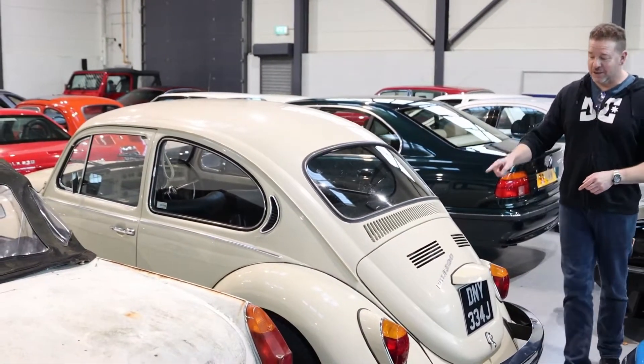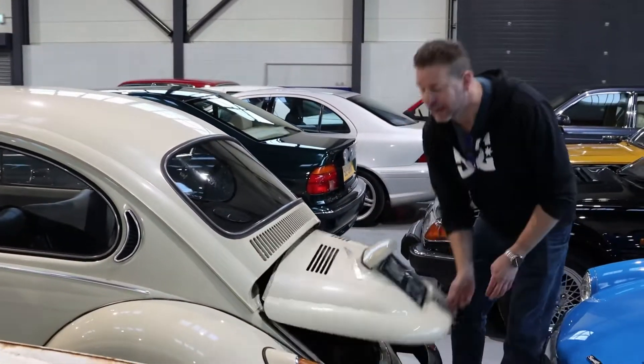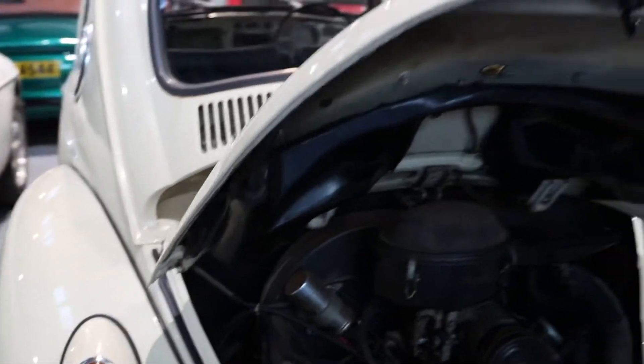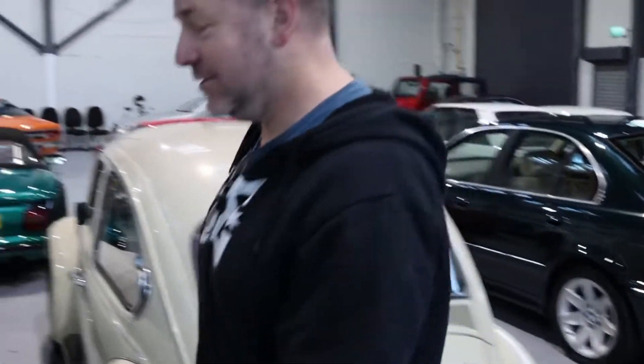Beetle. This is a nice rare car because it's a '71 — you've got the two-vent deck lid, and it's even got, if you look on the back, a super rare rain scoop, still intact. They're normally missing or rusted away. So that's a nice car. Come through this way — so much cool stuff.